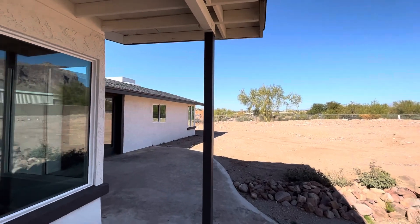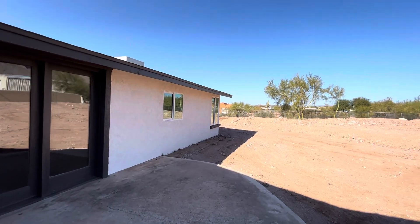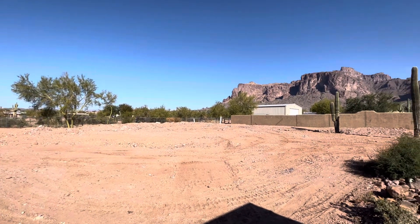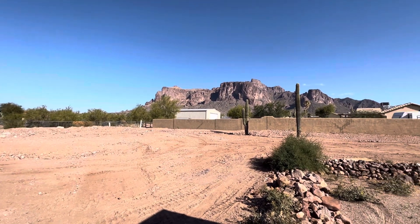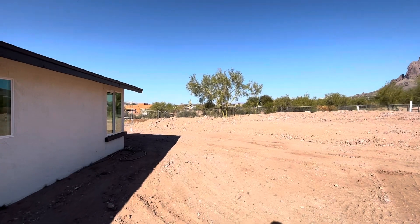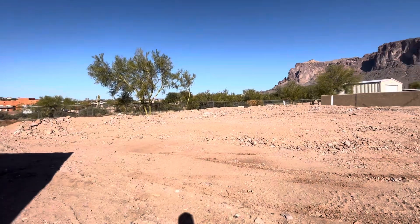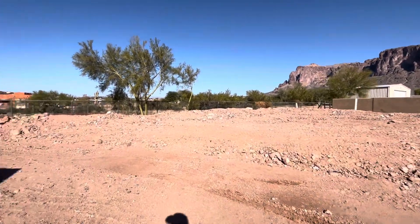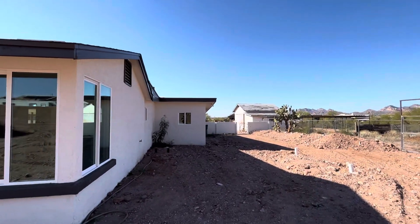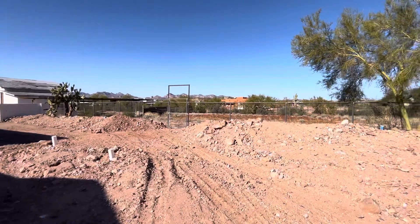The real nice thing about this property for the right person is it has a 900 square foot casita or guest house. So you could have a mother-in-law move in, a father-in-law, or you could rent it out. This house sits on 1.25 acres, needs some work with the landscaping. Looks like it's on septic, and this house is listed at $689,000.